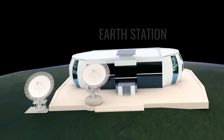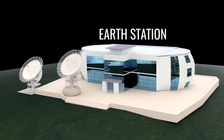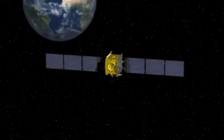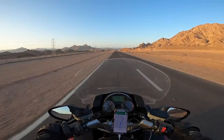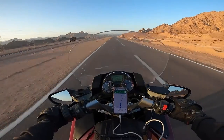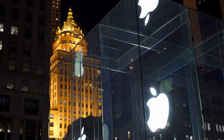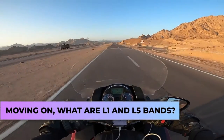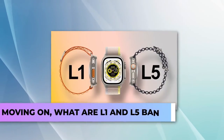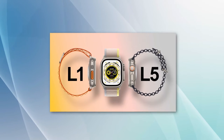GPS satellites send signals at different frequencies, which are called bands. There are several bands that GPS satellites can transmit on, but that all depends on the system. To understand what the L5 Precision Dual Frequency GPS is that Apple will be using from now on, we must understand what these bands do, and how they behave in different conditions. What are L1 and L5 bands? There are several bands, but we'll only be looking at two of them — the L1 and L5 — because those are the only two that were mentioned by Apple in the event.